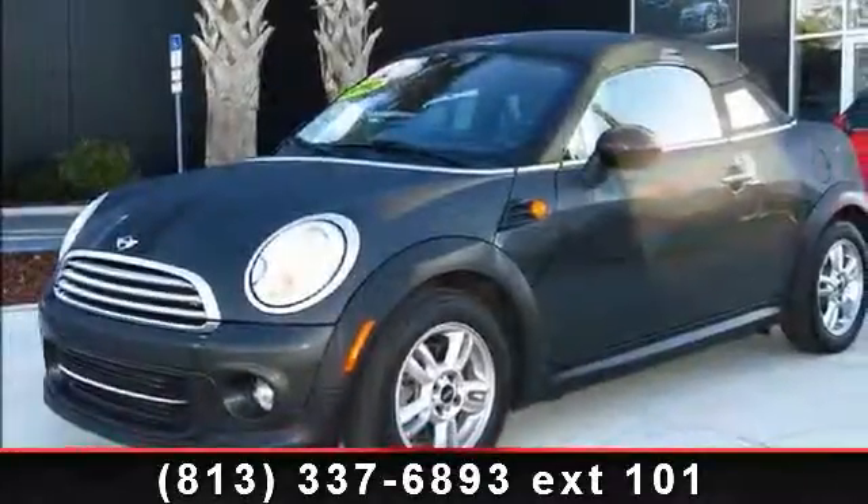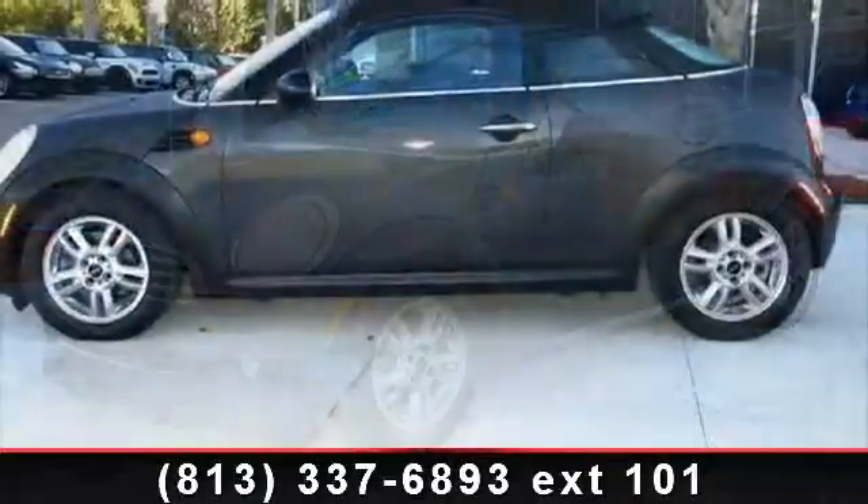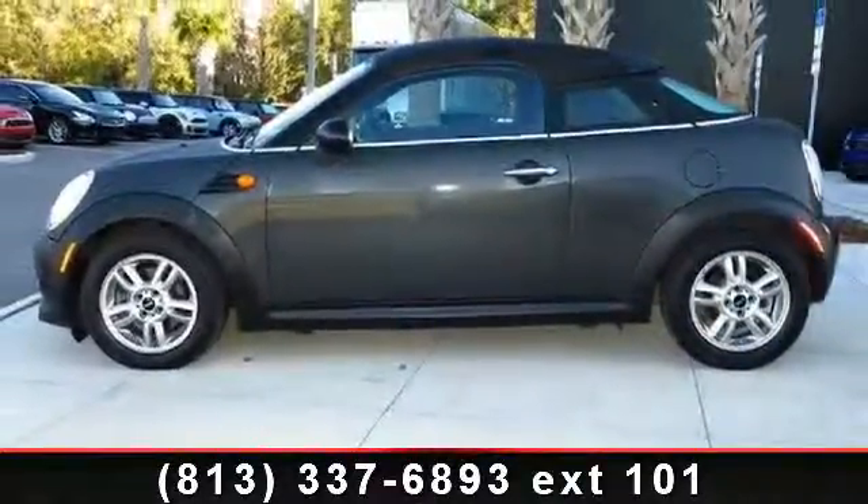Presenting the 2012 Mini Cooper Coupe 2 Door. If you are looking for an automobile with great features, look no further. Some of the top features included with this vehicle are: